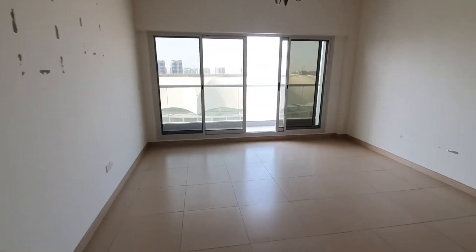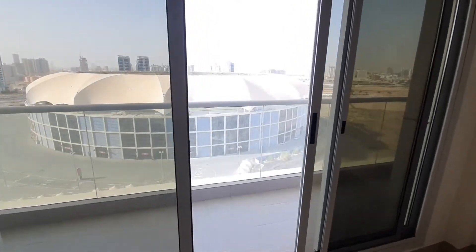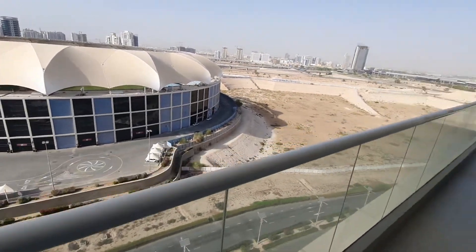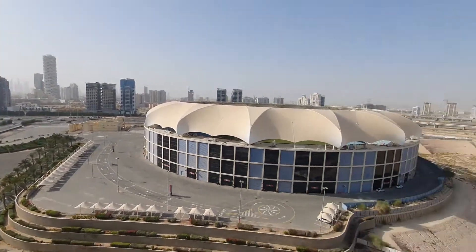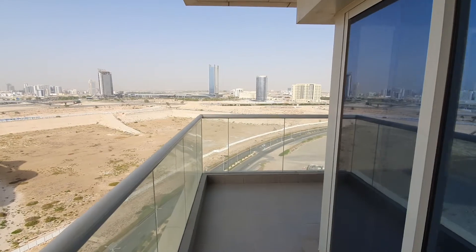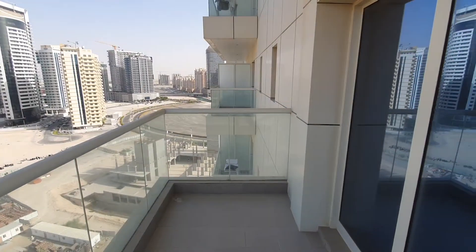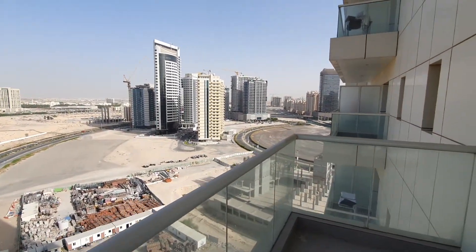This apartment is a stadium side view. As you can see, it has a good-sized balcony facing the stadium side. The balcony goes through all the bedrooms — one bedroom basically. This has a partial canal view as well.